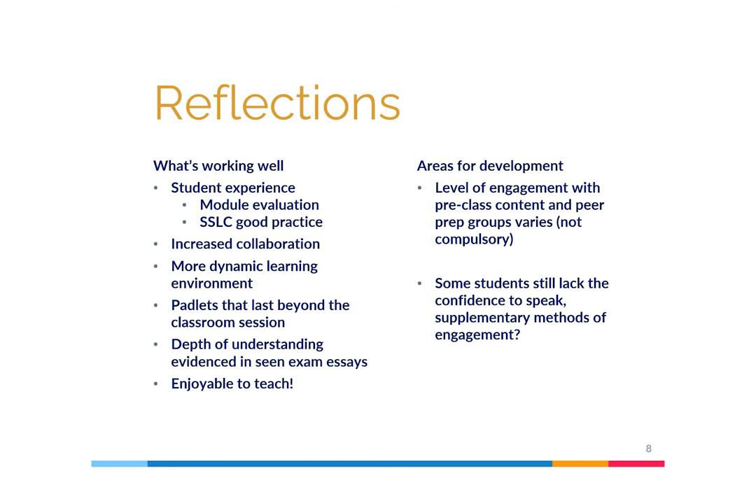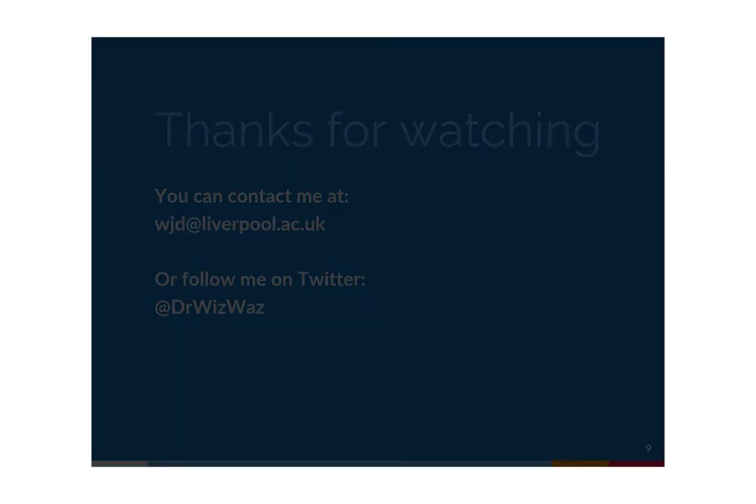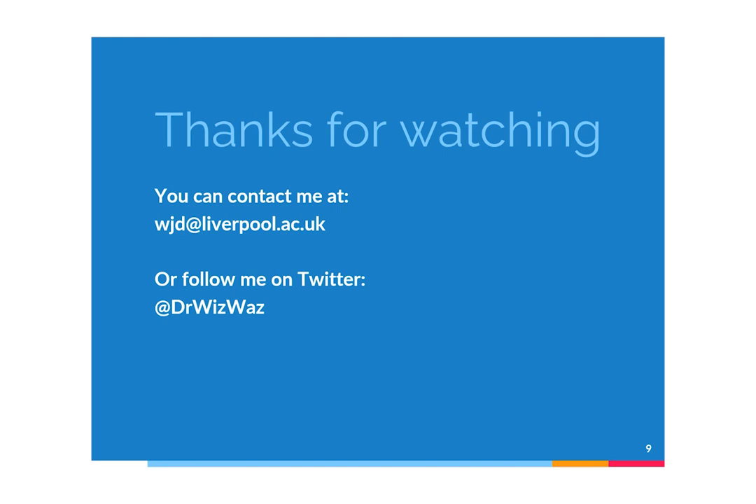In summary, lectures remain a useful method of communicating conceptual information to a large audience. However, we must diversify our provision to keep up with demand. Though not without its issues, using debates or controversies relevant to the module topic and integrating technology, we are able to create a more fun and interactive classroom environment that encourages collaboration and appears to have helped students develop a deeper understanding of the content. Thank you for watching. If you'd like to chat about anything I've spoken about, you can contact me at wjd.liverpool.ac.uk, or follow me on Twitter at DrWizWiz.